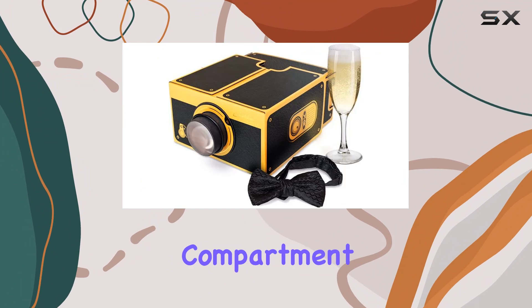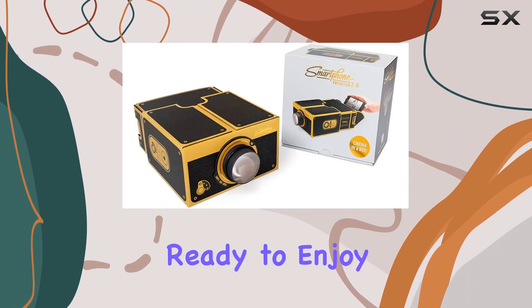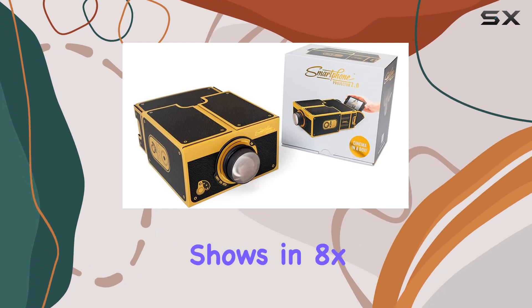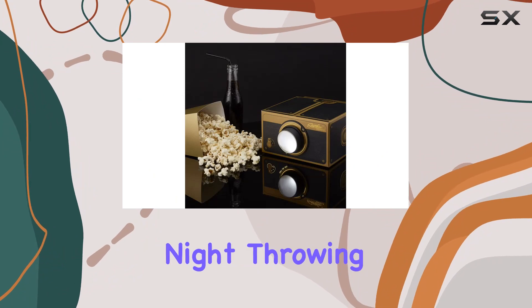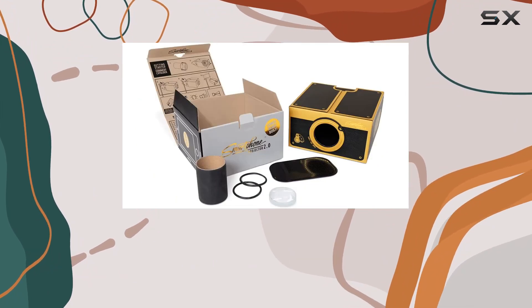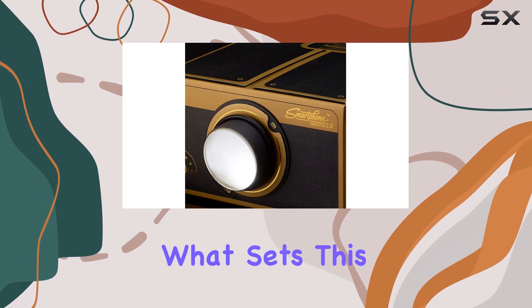Setting it up is a breeze — just place your cell phone in the phone stand compartment, turn the brightness up to 100, and voilà, you're ready to enjoy your favorite movies and TV shows in 8x magnification on any white surface. Whether you're hosting a family movie night, throwing a party, or simply want to enhance your dorm room setup, this projector has you covered.